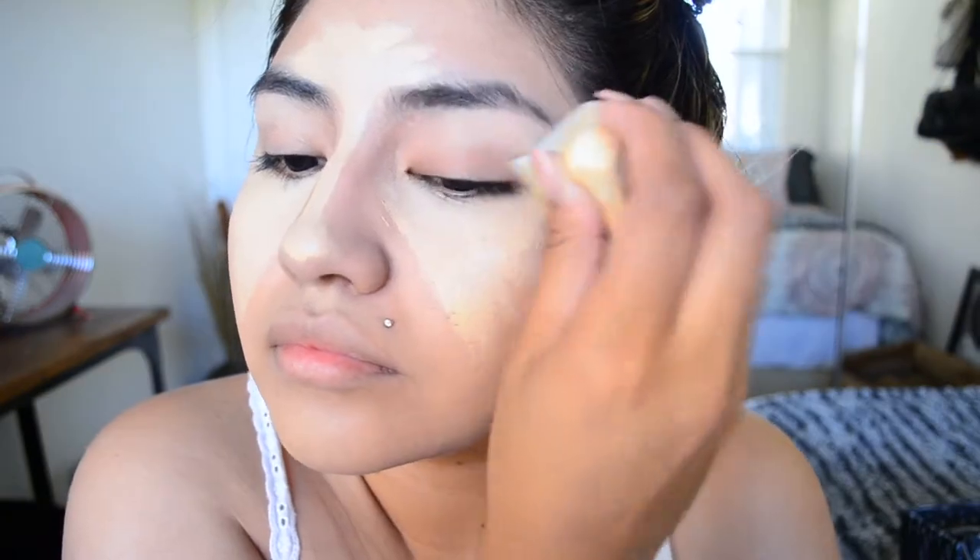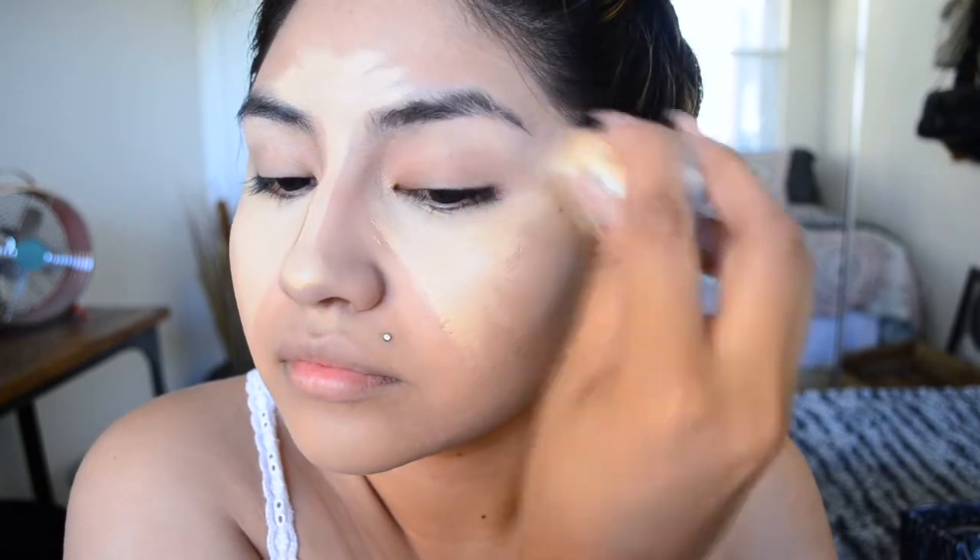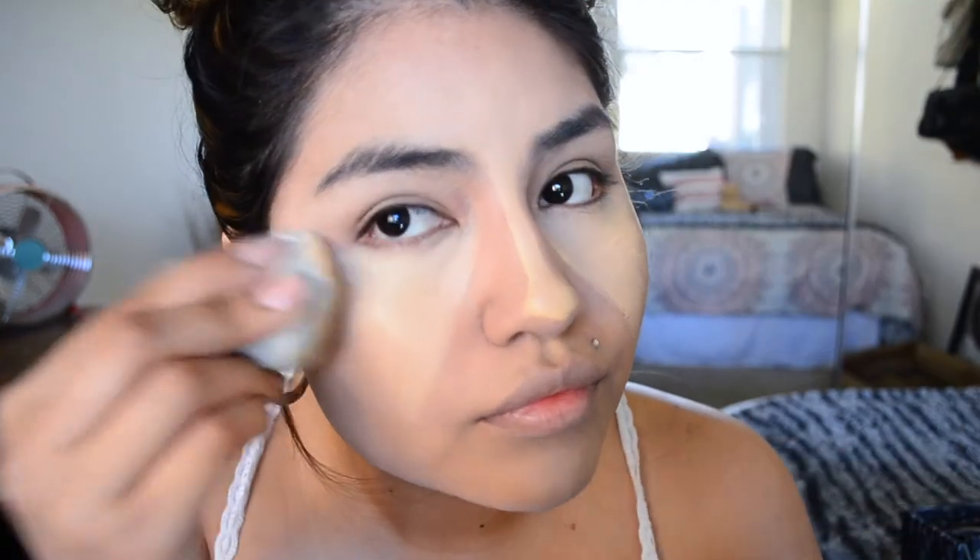I'm now putting the Maybelline concealer — I think it's the dark circle eraser one — and I'm applying that all over my face. Once I'm finished applying the concealer all over my face, I blend everything out so that I don't look like a crazy person.